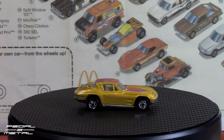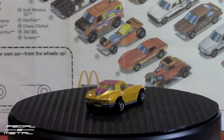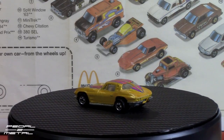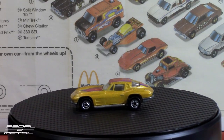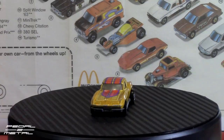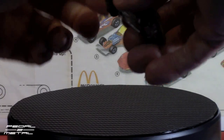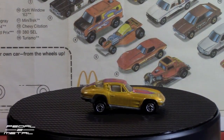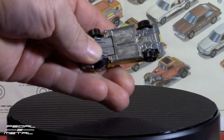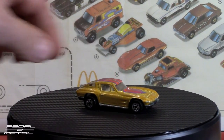Car number 10 is the Split Window '63 Corvette, and this is in a yellowish gold with orange and purple tampos. This is a high raker — I think there are only two high rakers in this set of 14. You can raise it way up or bring it down. It's a cool feature for kids, giving extra play value.